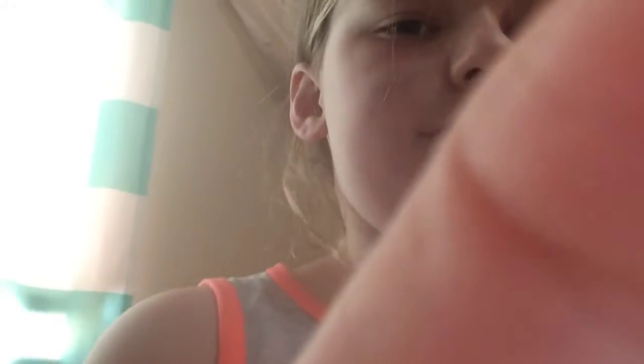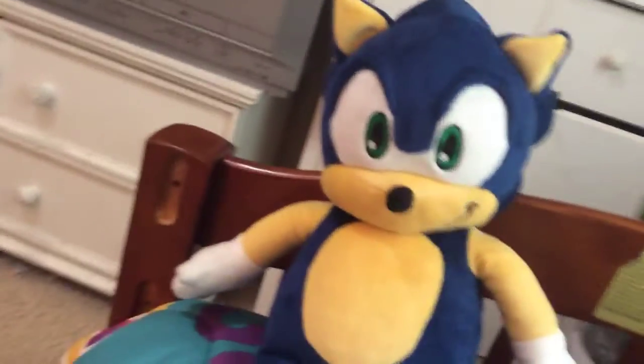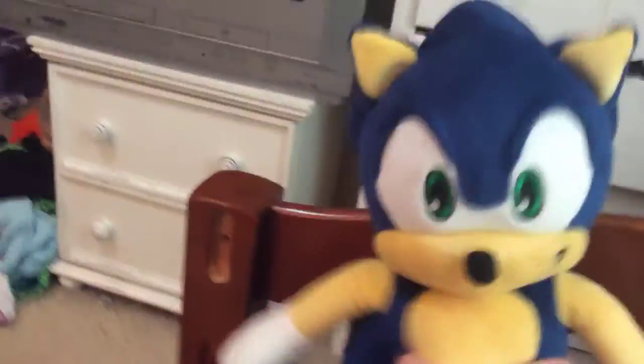So first, my first stuffed animal — well, not the first one I got — but the first one I'm going to show you is this Sonic Build-A-Bear. I got it at Build-A-Bear at Downtown Disney. He has his red shoes, his running shoes, and his cool spikes on the back of his head.